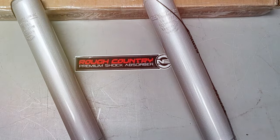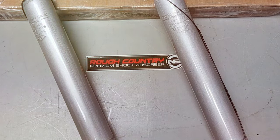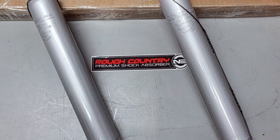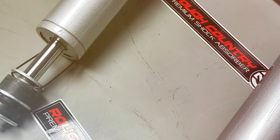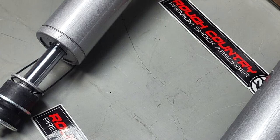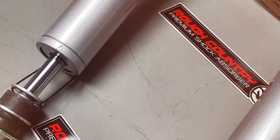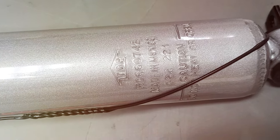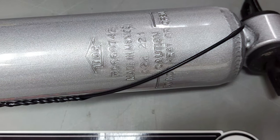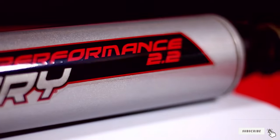The innovative design ensures optimal shock absorption, reducing vibration and enhancing stability during off-road adventures or daily commutes. Rough Country's commitment to quality and performance shines through in every aspect of these shock absorbers. Whether you are conquering trails or navigating city streets, the Rough Country 0-3-inch N3 Rear Shock Absorbers promise an unparalleled driving experience — elevating your truck's performance and style with a product that redefines expectations.